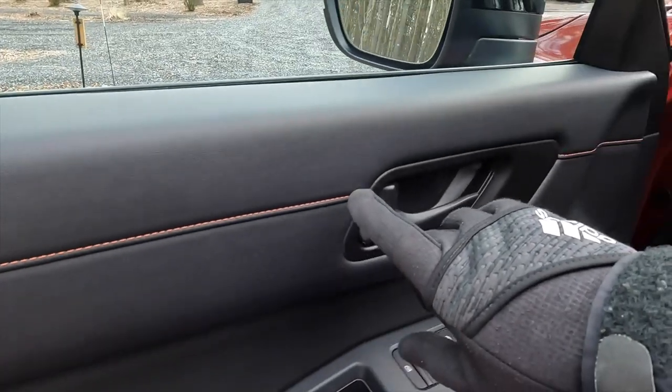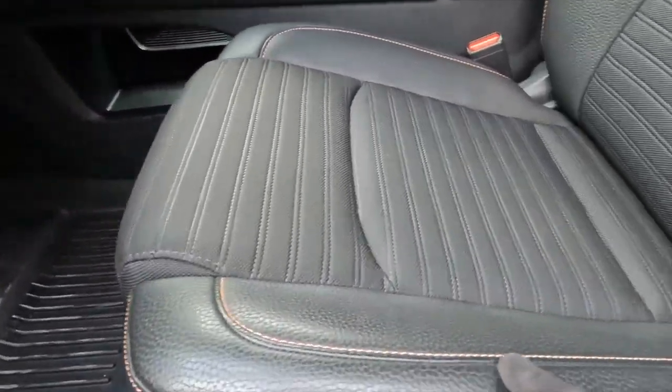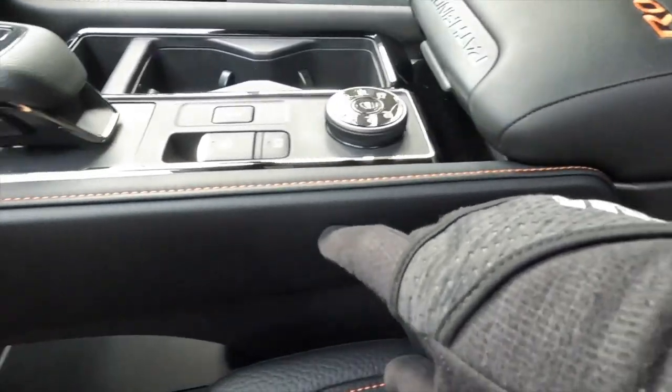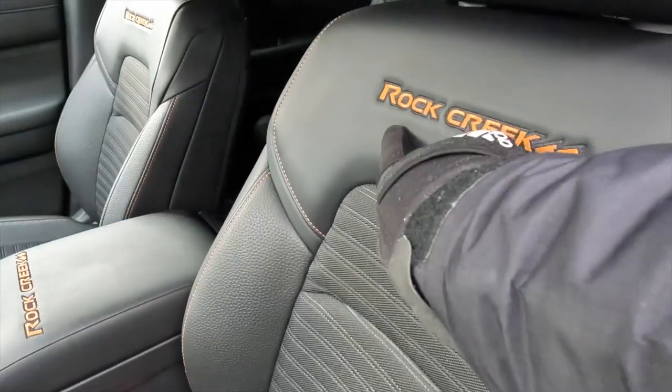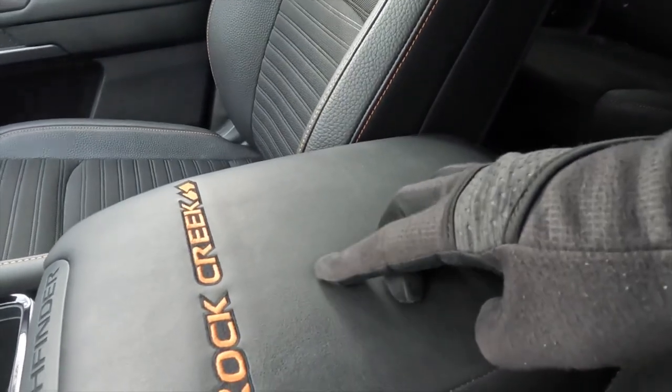Inside, there's orange interior stitchwork on the doors, on the dash, on the seats, and on the lower center console. Rock Creek is also embroidered into the front seats and the lower center console.